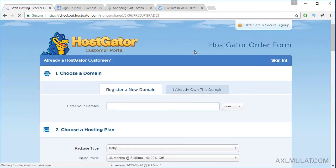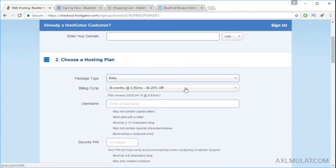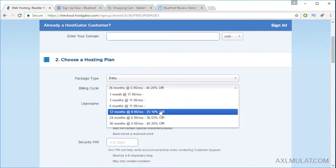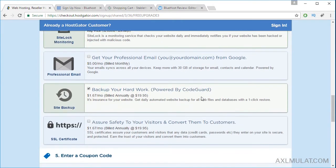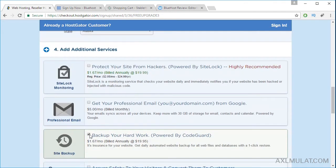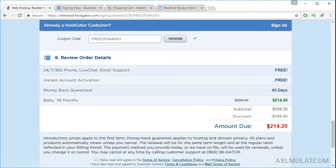Let's start with HostGator.com. For the Baby plan, the best choice for billing cycle is 36 months, which gives you the highest discount. If I break down to 12 months, it's only 25% off. We will choose 36 months for 40% off. Let's remove all the add-ons. For first time customers you can get a discount, and the final price for 36 months is $214, with a discount of $144.